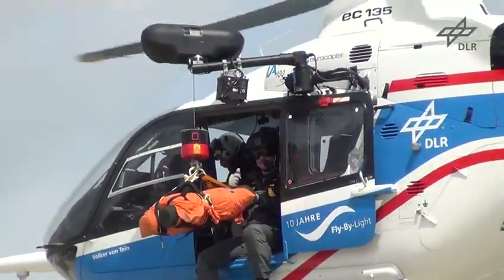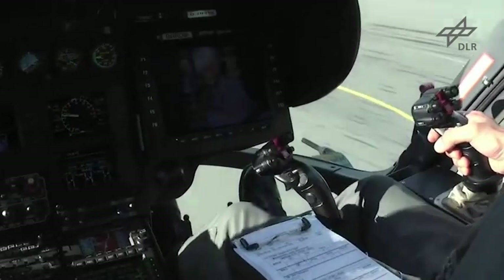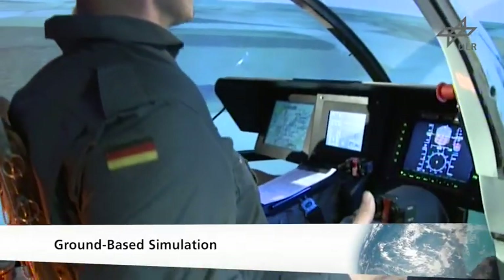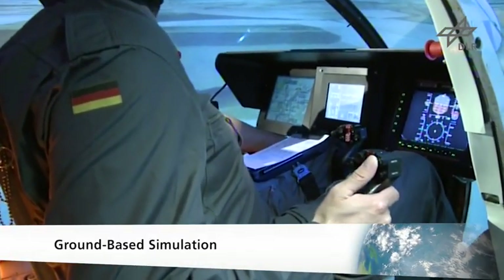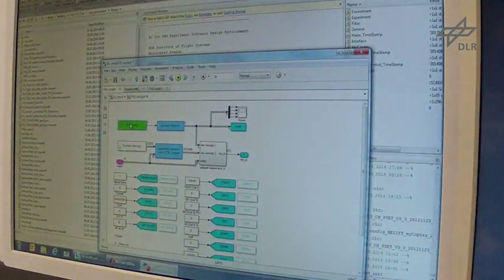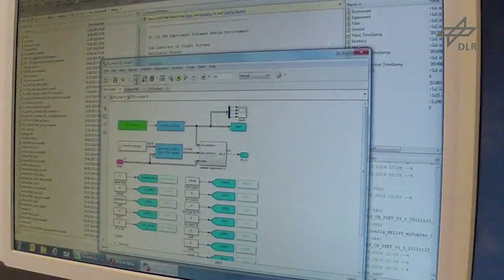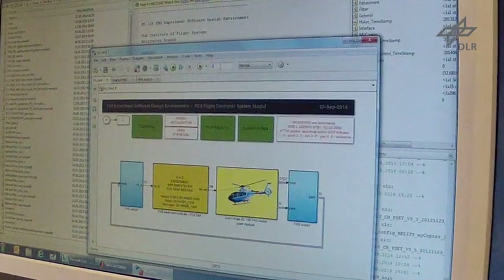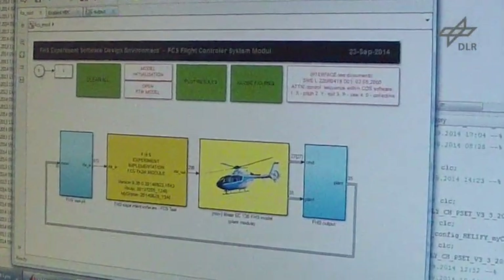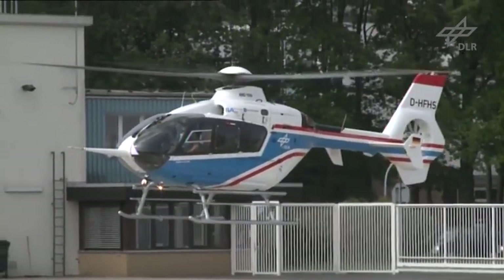Before new technologies can be flight tested, novel concepts must first be developed and tested using ground-based simulation devices. As part of the Mycopter project, the University of Liverpool has developed a generic PAV dynamics model that features characteristics designed to make flying simple, even for novice pilots.